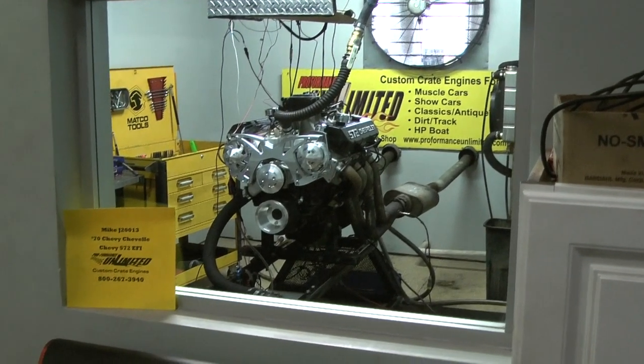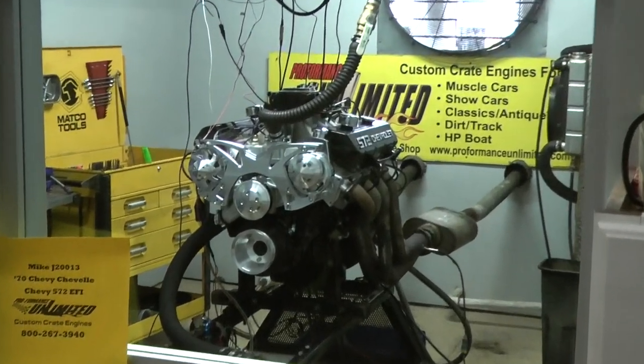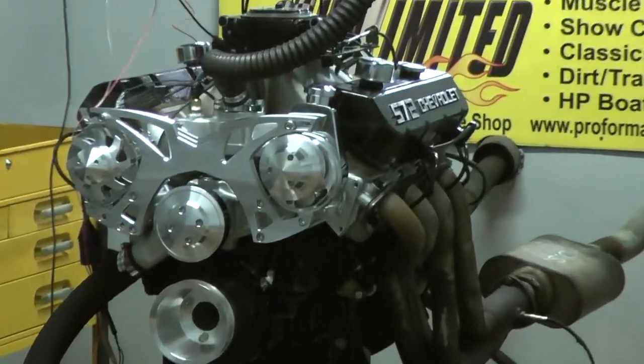Hey Mike, I got your 70 Chevelle engine here. Happens to be one of our Chevy 572 EFI motors.